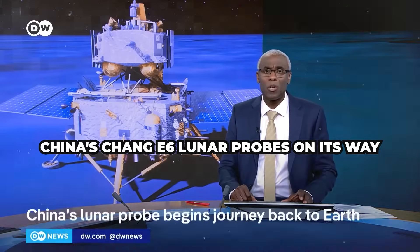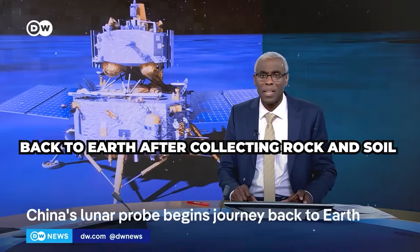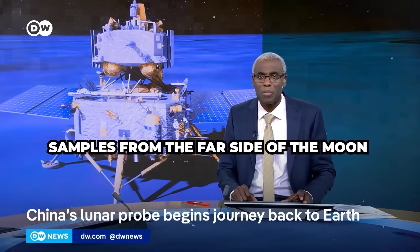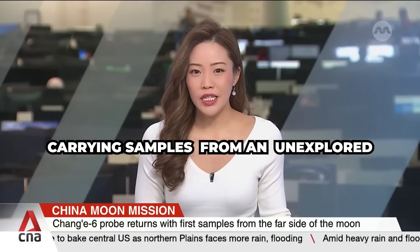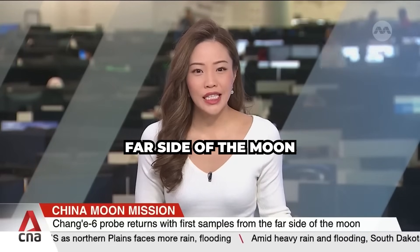China's Chang'e 6 lunar probe is on its way back to Earth after collecting rock and soil samples from the far side of the moon. China's lunar probe has landed, carrying samples from an unexplored far side of the moon.